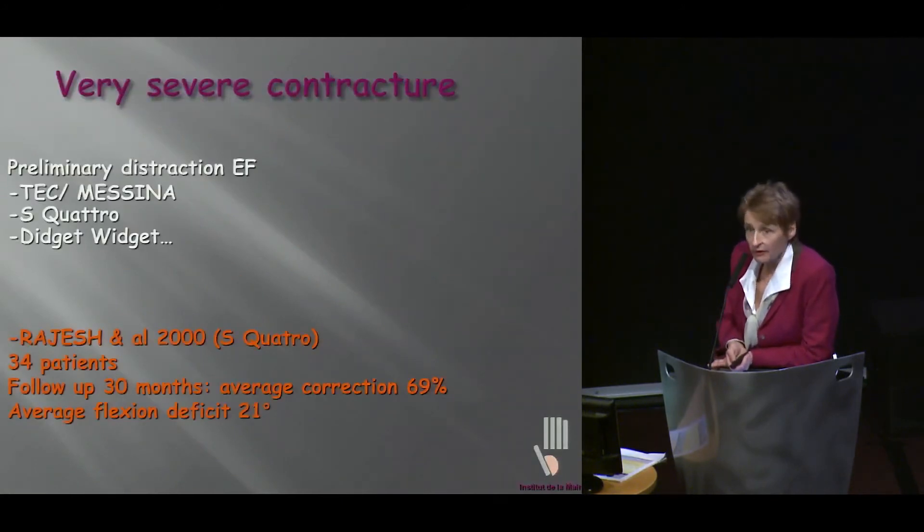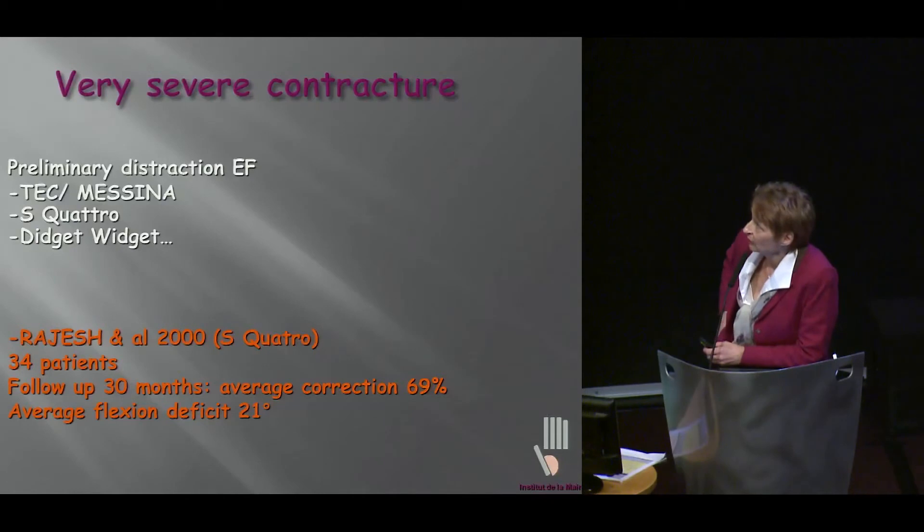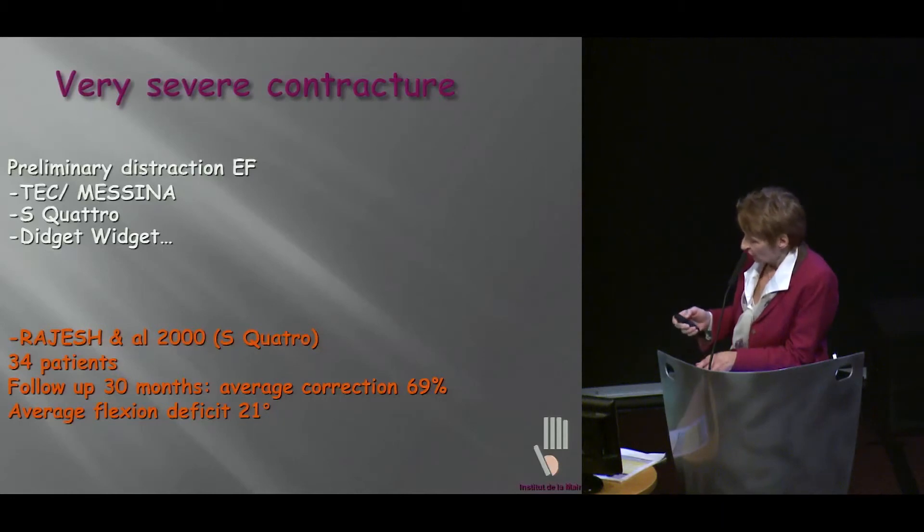In extremely severe cases, we have the well-known external fixator techniques. This was devised by Messina initially, and then many other devices have been developed. Rajesh, in 2010, came out with their experience of 34 patients with a follow-up at 30 months. Average correction was quite nice, and the flexion deficit was only 21 degrees. So you can get quite satisfactory results.